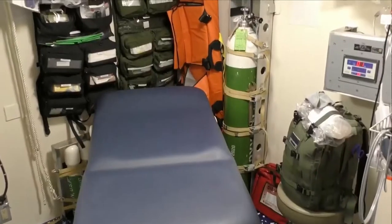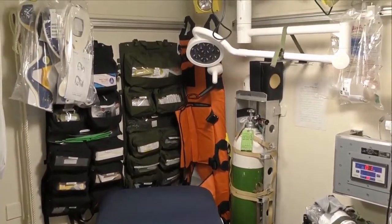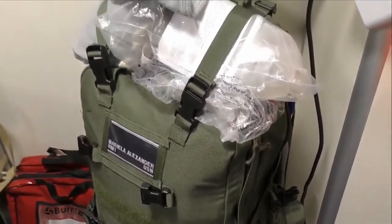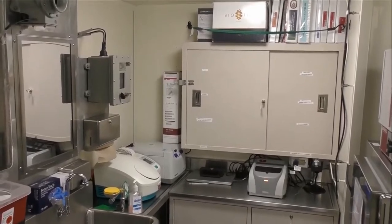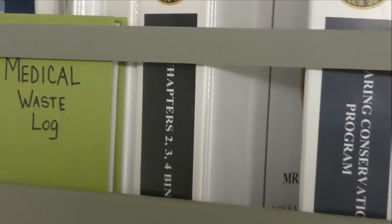I'm Hospital Corpsman First Class Alexander. I'm from Topeka, Kansas. I am the senior medical department representative and independent duty corpsman on board USS Savannah. Right now we're standing in medical. Over here I have my BDS battalion dressing stations where I provide emergency care for the crew, and also my IDC response bag if I need to respond to any medical emergencies on board the ship. Over here we have my mini lab where I'm able to run basic laboratory tests and maintain all my health programs.